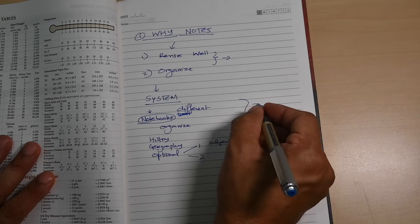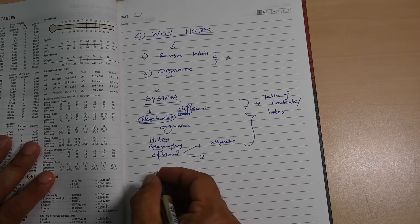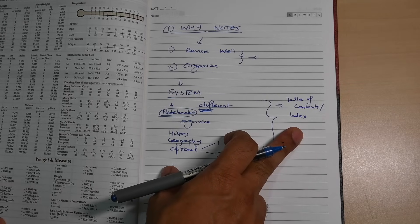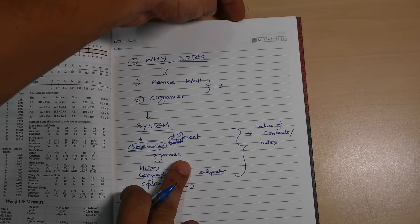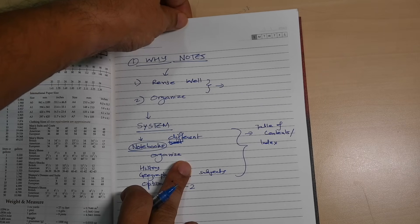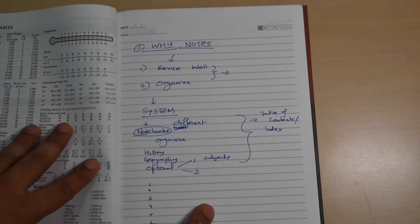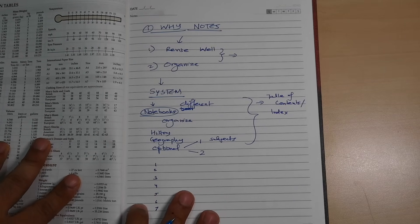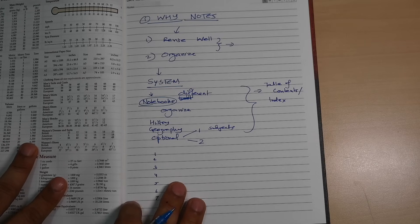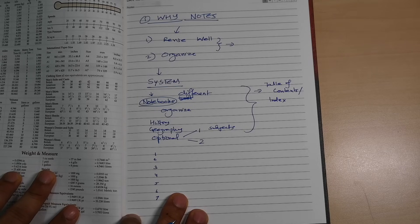For each subject you should have a table of contents or index — a list of things available in the notes. If that's too much work, you can use sticky notes to mark where each chapter begins, like Constitution of India, center-state relations, rights, duties. For online notes on Notability or Evernote, you can do a quick search or title your file by subject.